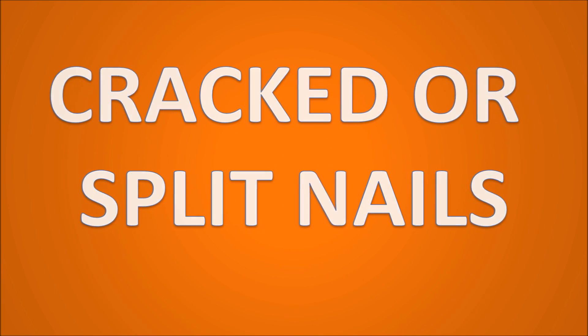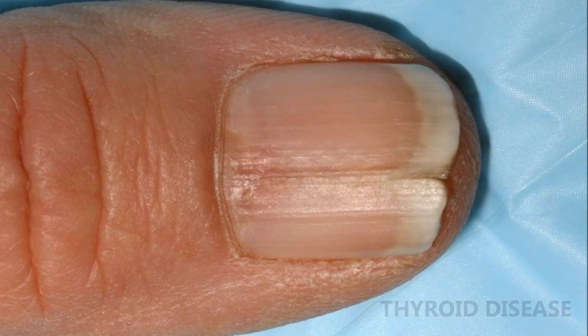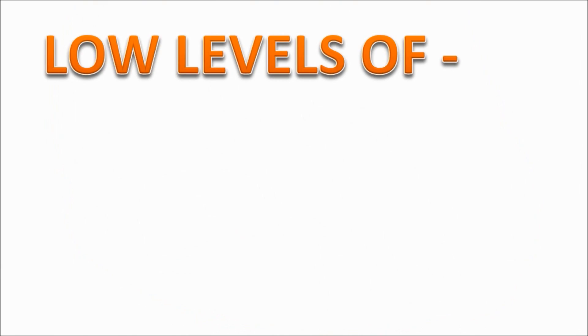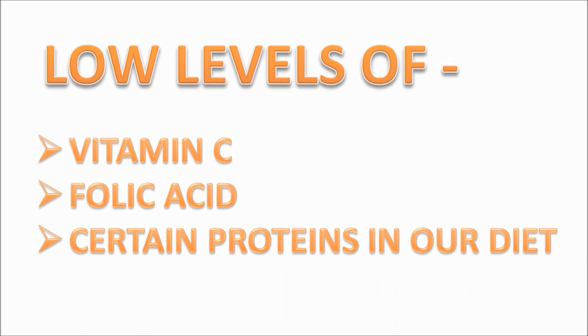Now let's look at cracked or split nails. Dry brittle nails that frequently crack or split have been linked to thyroid disease. Cracking or splitting combined with a yellowish color is more likely due to a fungal infection. Low levels of vitamin C, folic acid, and certain proteins in the diet are also known to cause nail splitting.